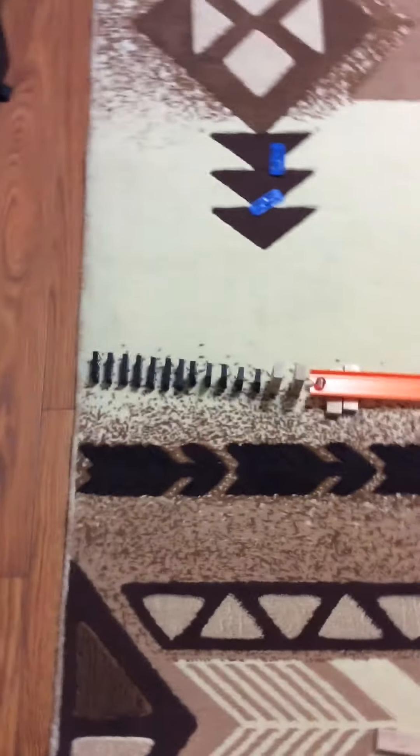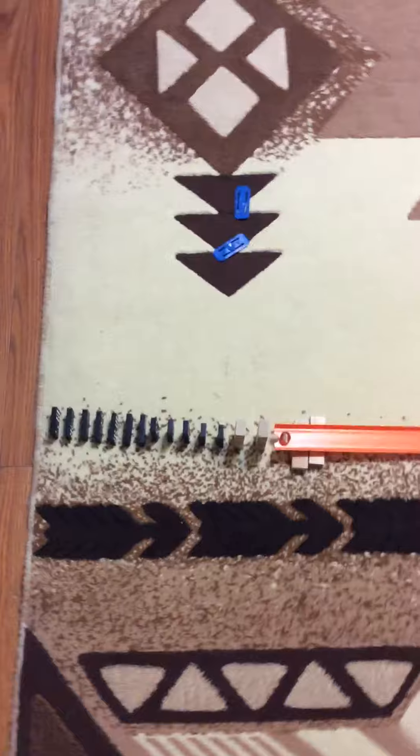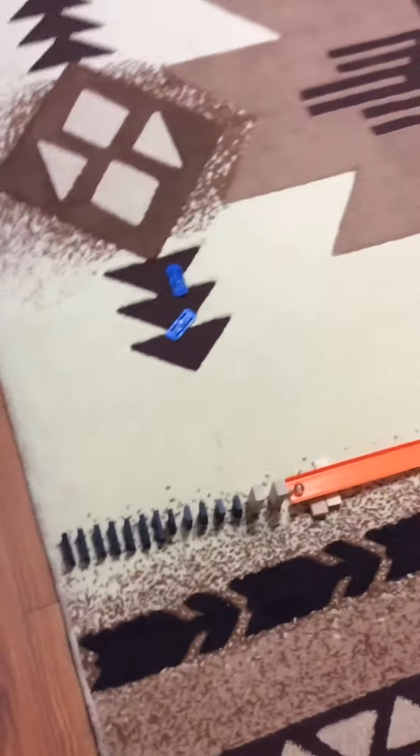Okay guys, so today is going to be domino show number 5 right here. This is going to be a little bit of a cool one because this is going to be a quiet domino show.